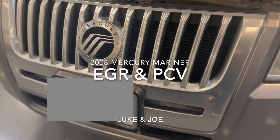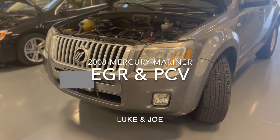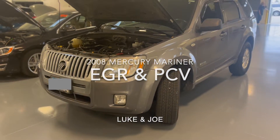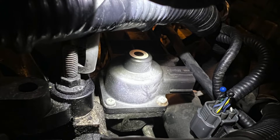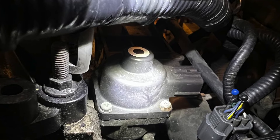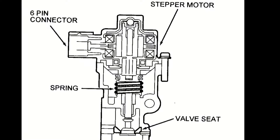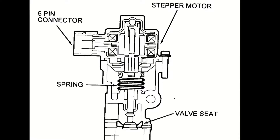I'm Luke, and with Joe, we took a look at the EGR and PCV system on this 2008 Mercury Mariner to understand how they both function. This vehicle is equipped with an EEGR, or Electronic Exhaust Gas Recirculation Valve. The motor inside is commanded by the PCM to move in 52 discrete steps as it acts directly on the EEGR valve.